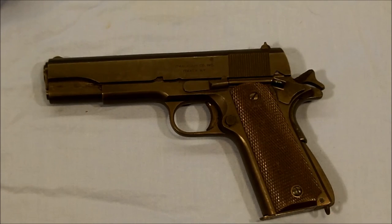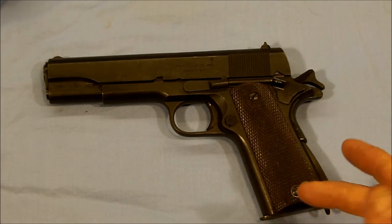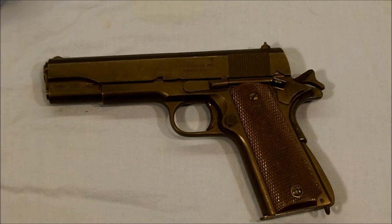Anyway, this is the Ithaca-slided, Colt-framed, U.S. Army-issued 1911 from approximately 1943. I hope you guys find this interesting. We'll talk to you later. Have a good day.